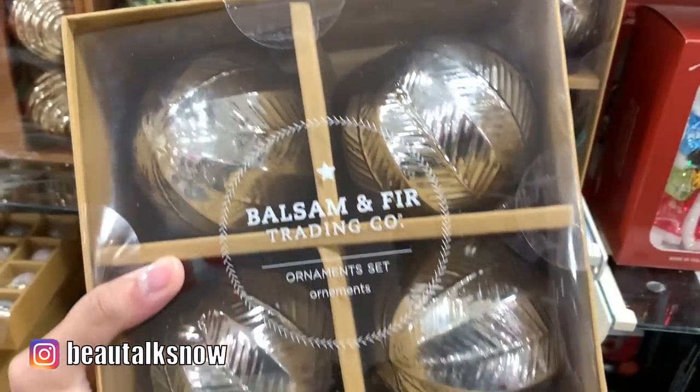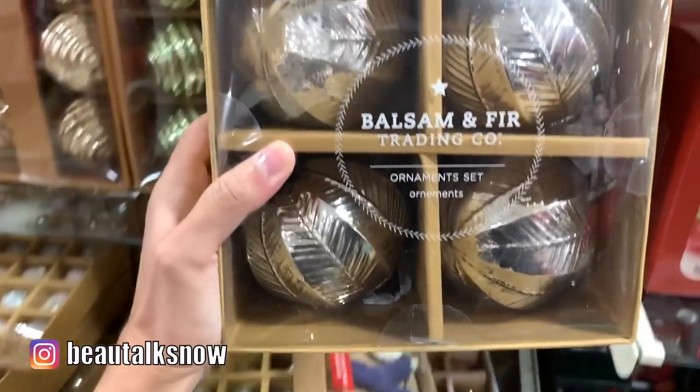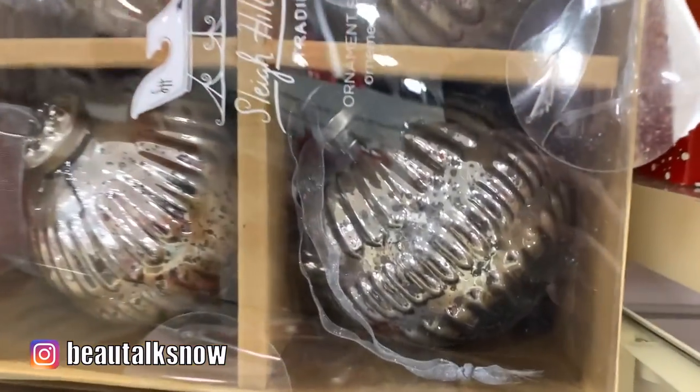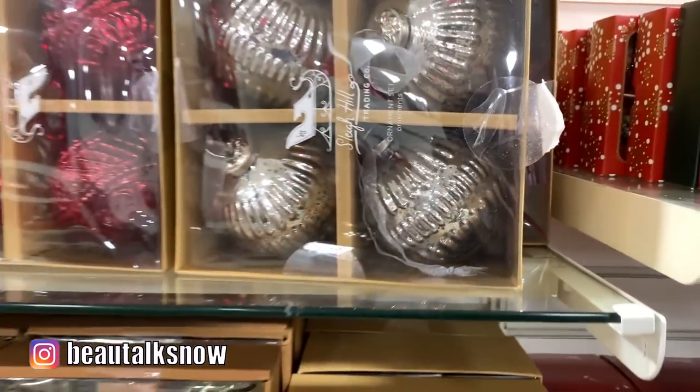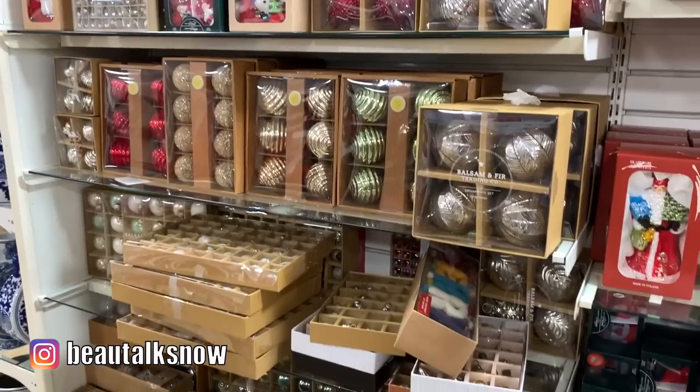I bought similar ornaments to these last year from HomeGoods. They have quite an assortment, and at $9.99 for a set of four, they're extremely affordable. I appreciate that antique mercury glass appearance, and believe me when I say that these are solid glass because they are rather weighty.